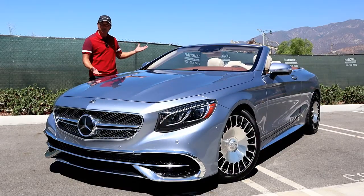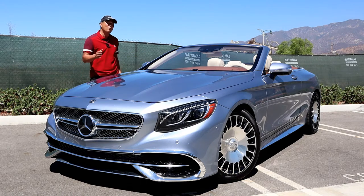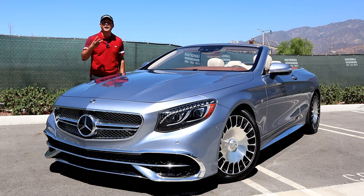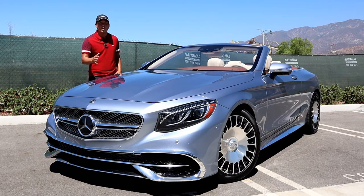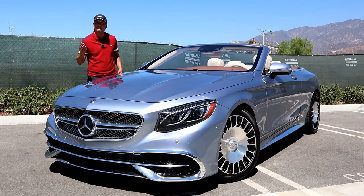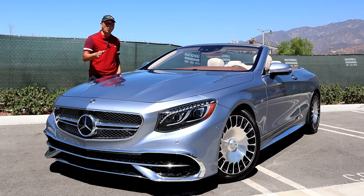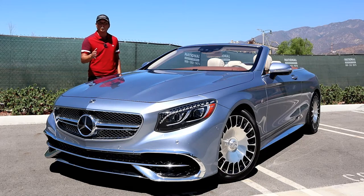This is an exclusive Mercedes-Benz Maybach S650 Cabriolet. When I say exclusive, I mean only 300 were made for the world to enjoy, but only 75 of these were sent to the United States. Starting price was $300,000. This one's fully loaded, so it came in at $375,000 — more than the Bentley Continental GT convertible and as much as a Rolls Royce Dawn.